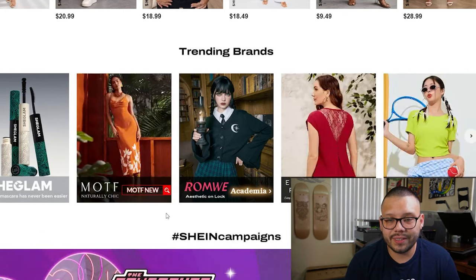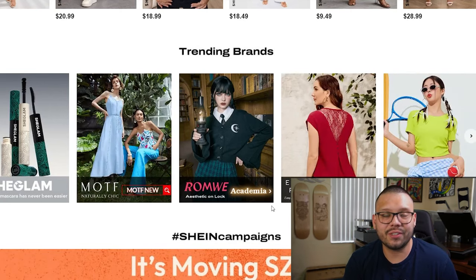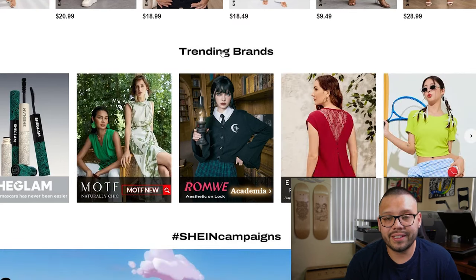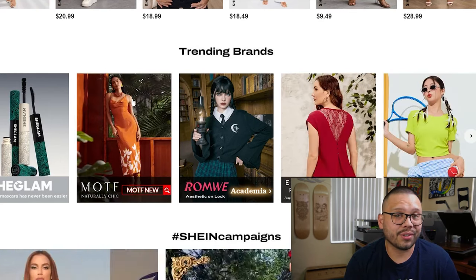Just looking at the trending brands, one thing that stands out to me is actually the middle image right here — that reminds me of the Wednesday show from Netflix. I thought it was fantastic. Clearly this outfit takes inspiration from the show. But that's beside the point. Here are actually 10 different trending products that you can start dropshipping from Shein.